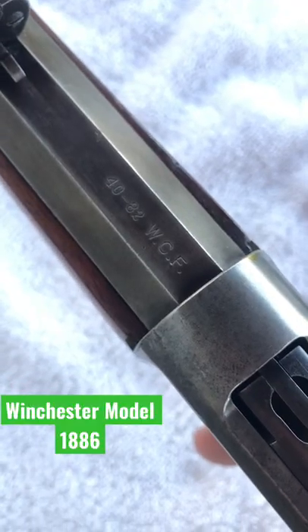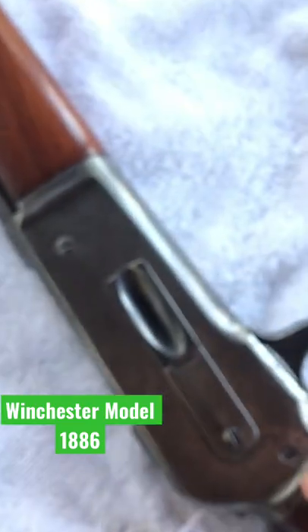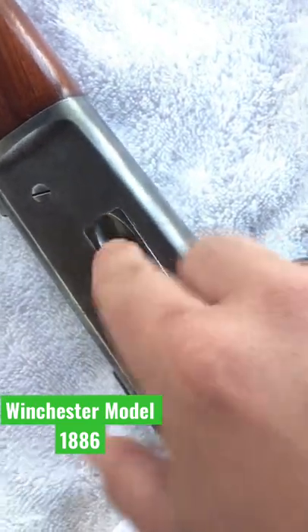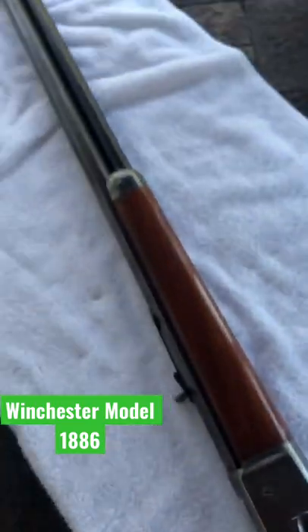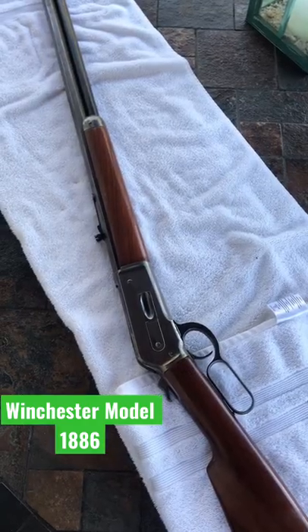This particular model is chambered in .4082 WCF. That is a black powder cartridge, and it's loaded through the side here, like a lot of lever gats, into a tube magazine.